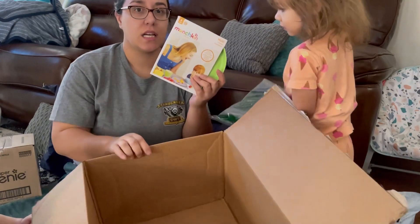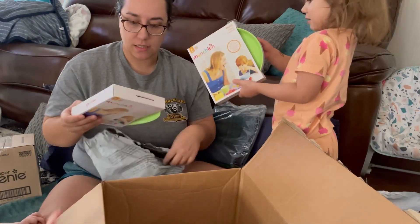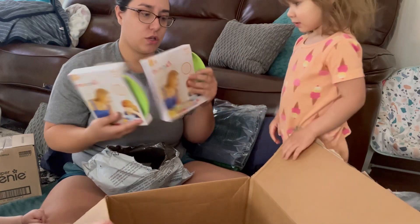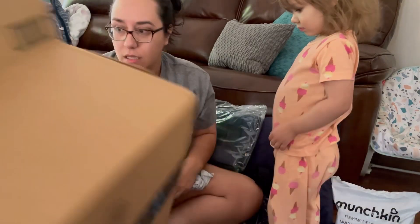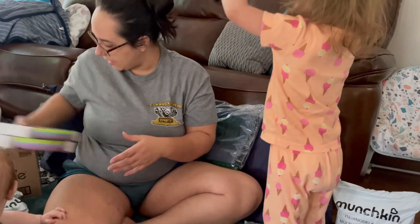Munchkin toddler plates — got these for the kids. I guess it's two packs; I thought I only bought one pack, but that's all that's in the box.